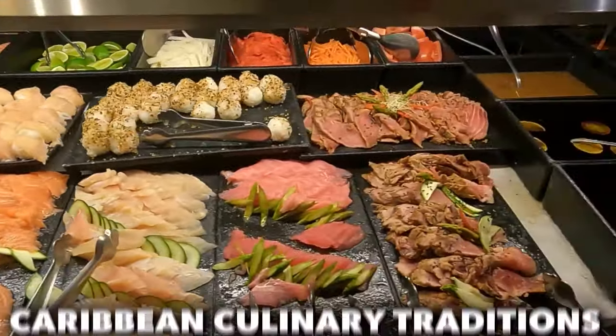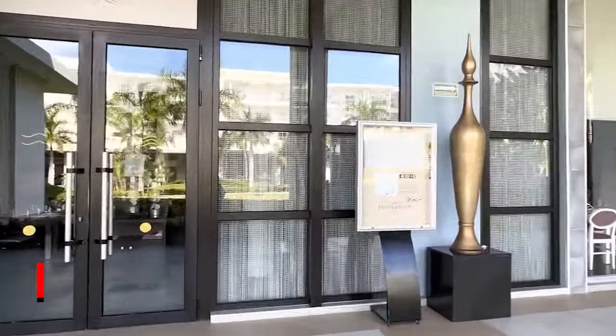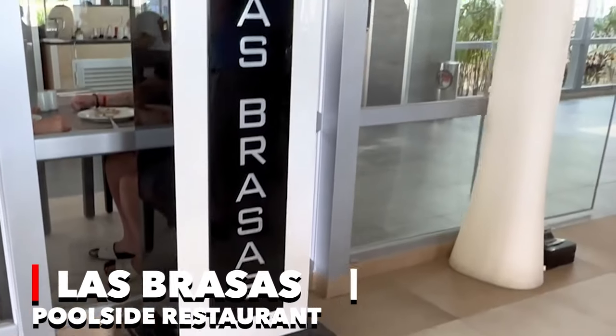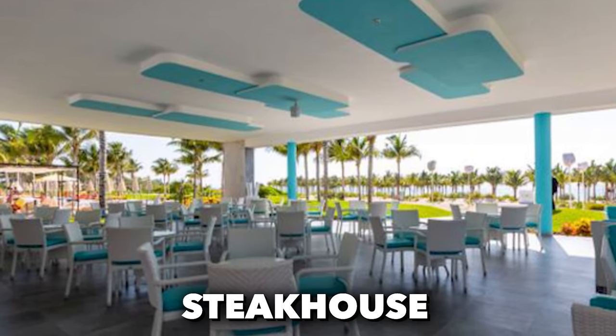Adding a contemporary twist to Caribbean culinary traditions, the Culinarium-themed restaurant offers an à la carte dining experience, allowing guests to savor the unique fusion of flavors that define the region. At Las Brasas, a poolside restaurant, the day begins with a continental breakfast and seamlessly transitions into a steakhouse later in the day.